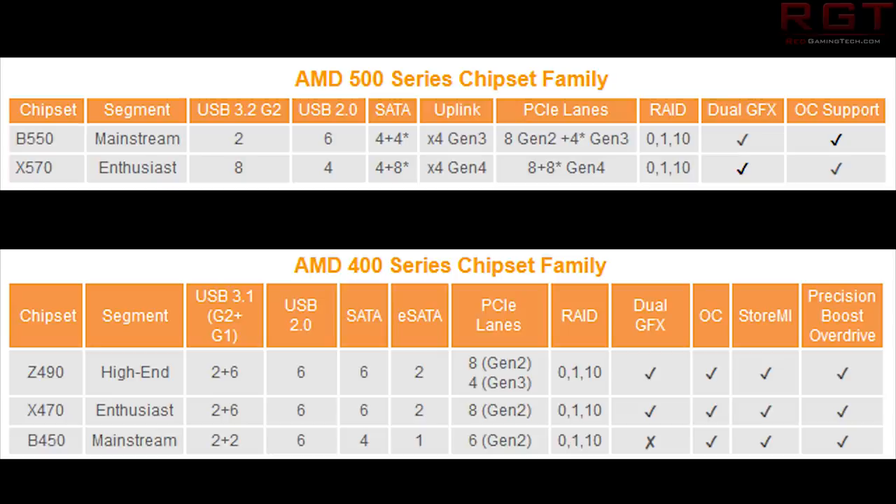For example, there's a radical cut in the number of USB 3.2 connections, whereas USB 2.0 has been increased to 6 rather than just 4. SATA is 4+4 rather than 4+8. The uplink is now x4 Gen 3 compared to x4 Gen 4, and for PCIe lanes we have 8 Gen 2 plus 4 Gen 3 for the B550, compared to 8+8 Gen 4 on the X570. The rest looks pretty consistent.